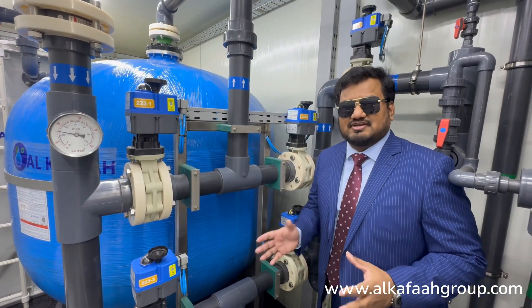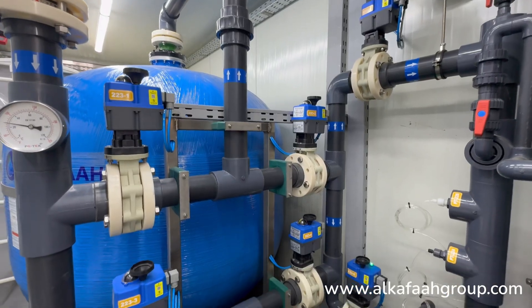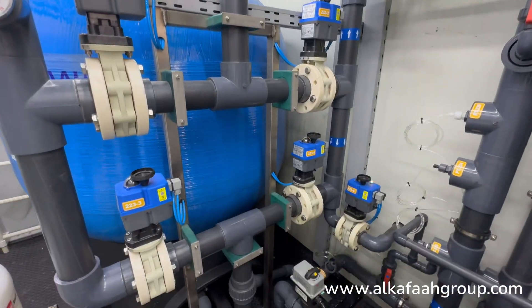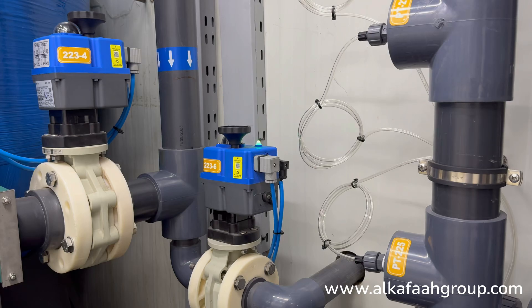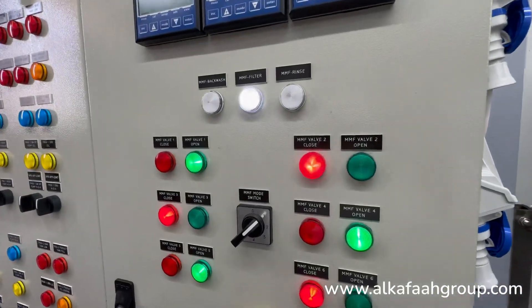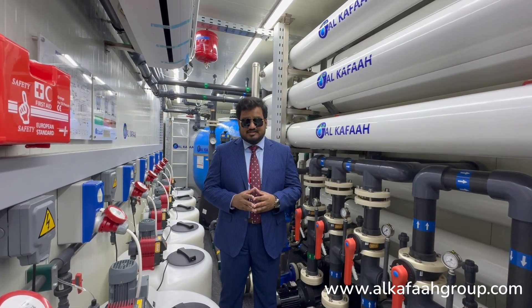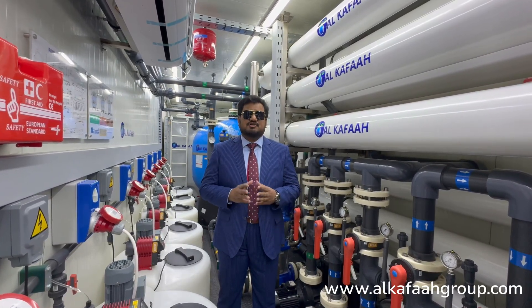A fully automatic multimedia filtration system is also included in the container. All filter backwash, flushing, and maintenance operations can be commenced with the selection of a single switch. All pre-treatment and post-treatment devices are integrated in a single 40-feet high cube container.